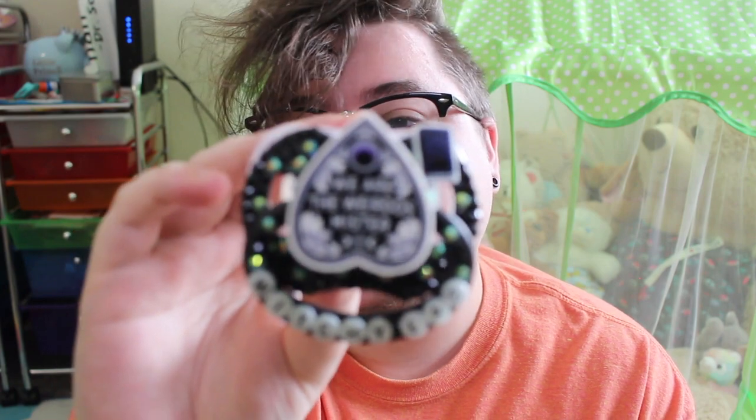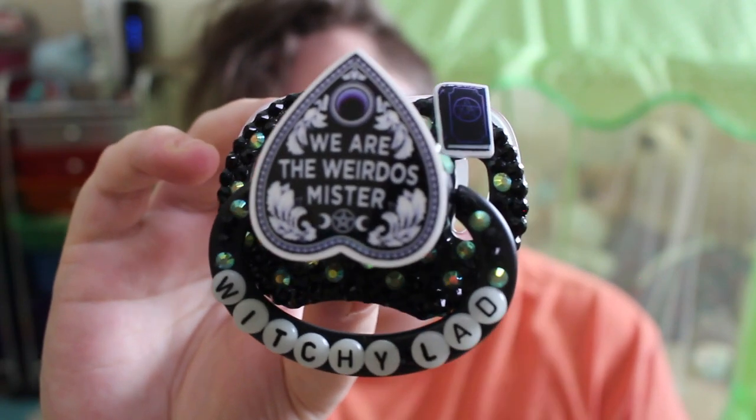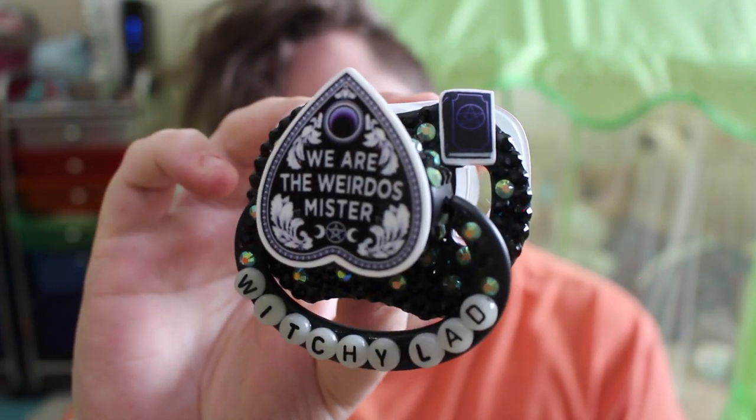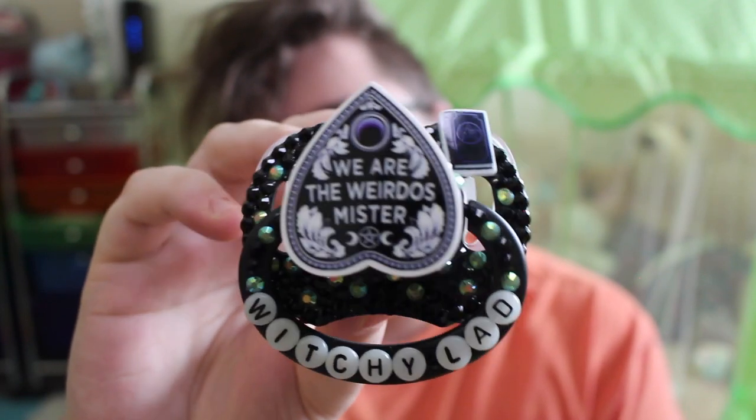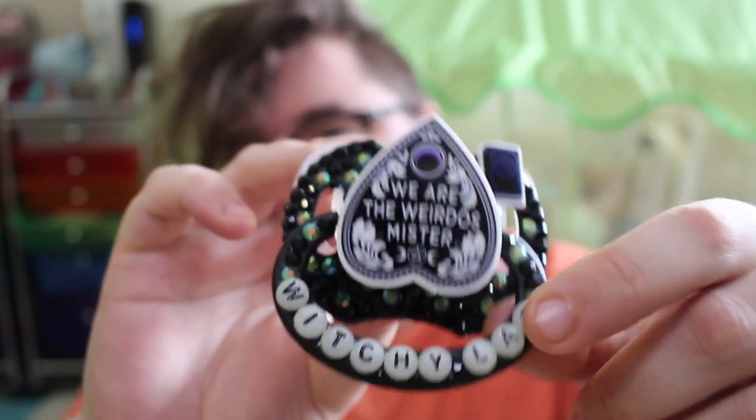Next we have this really really pretty paci that our partner system actually got made and commissioned for me. It is one of my absolute favorites of all time — it says 'Witchy Lad.' It is a Gen 2, and it has a center from The Craft, which is one of my favorite witchy movies ever. It just says Witchy Lad, and it's so cute and sparkly. The little handle also has deco on the back side. It's really pretty and really cute, and I'm their little witchy lad, so it works.